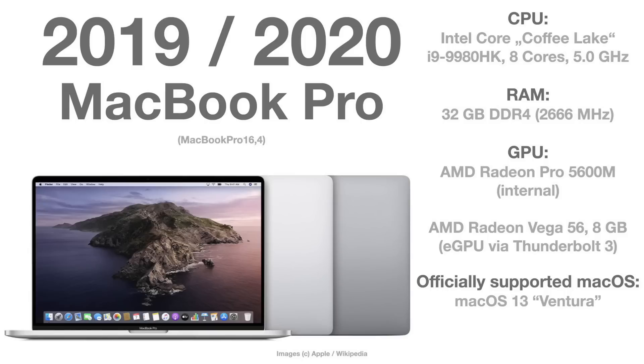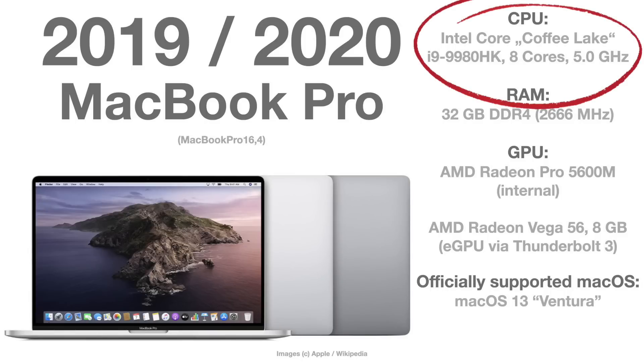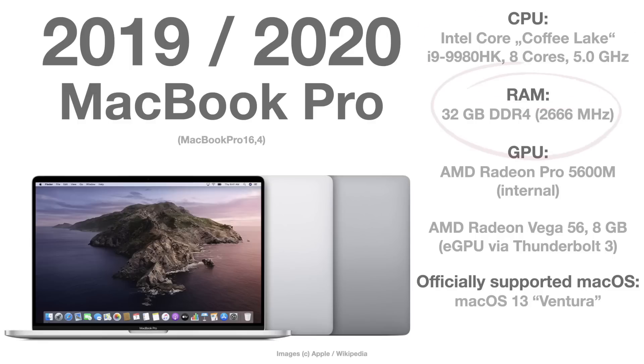The third machine is my MacBook Pro — officially named Mac Pro 2019, but this is actually a 2020 MacBook Pro — the latest Intel Mac you could ever buy. It has an i9-9980HK CPU, an 8-core chip, also with 32 GB of RAM. I connected the same Radeon Vega 56 eGPU and ran all the benchmarks. I think you will be surprised by the results.